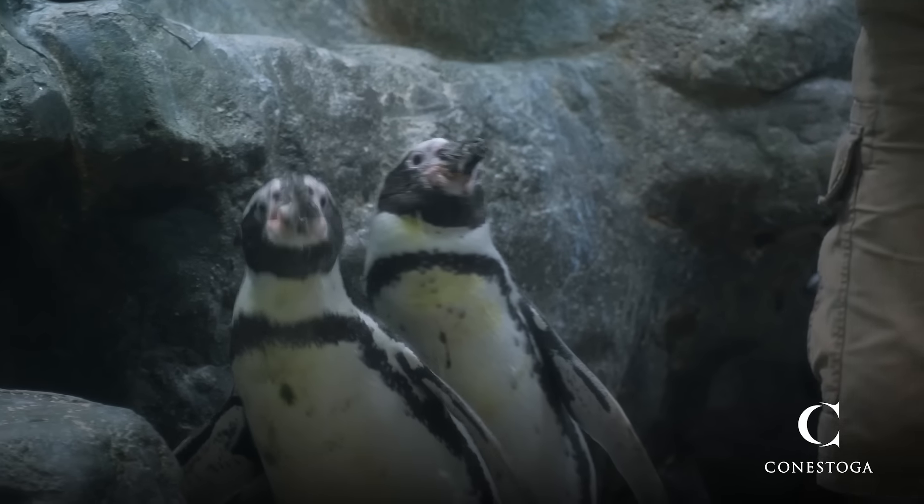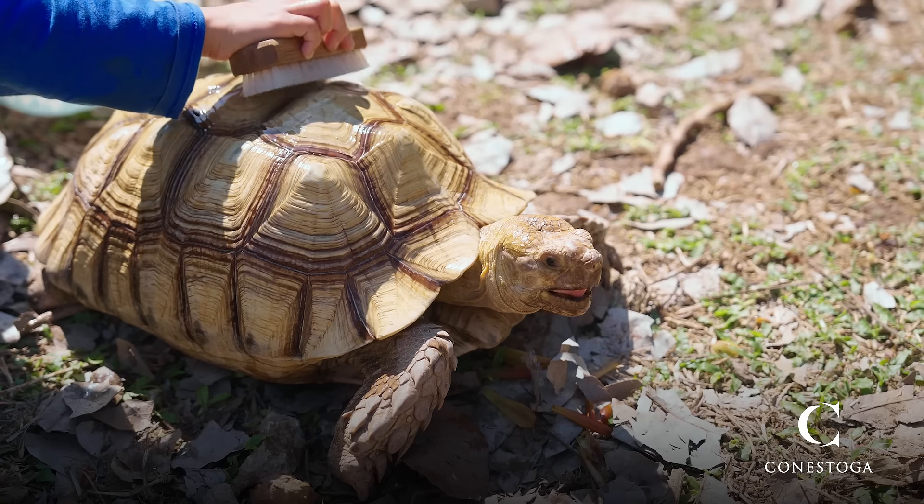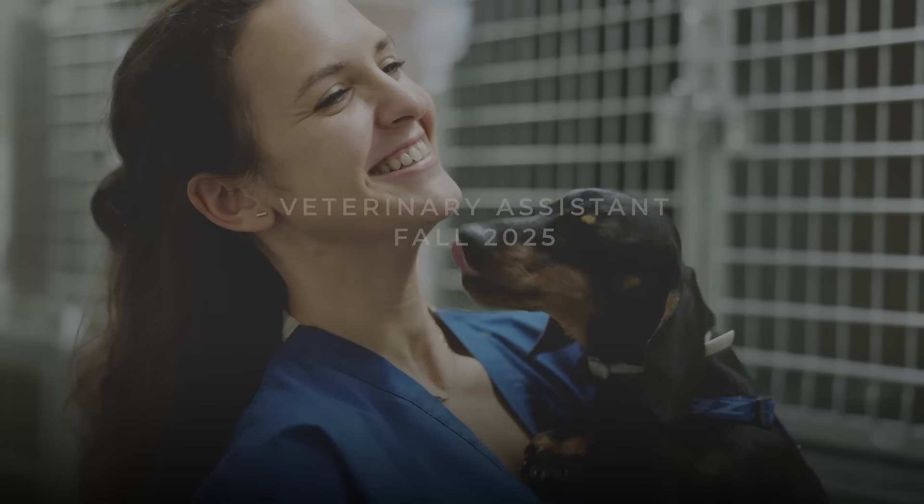If you choose to work in other sectors of the industry such as zoos or research, you may be looking after different species of animals than the traditional veterinary clinic. All in all, it can really lead to a very rewarding and exciting career.